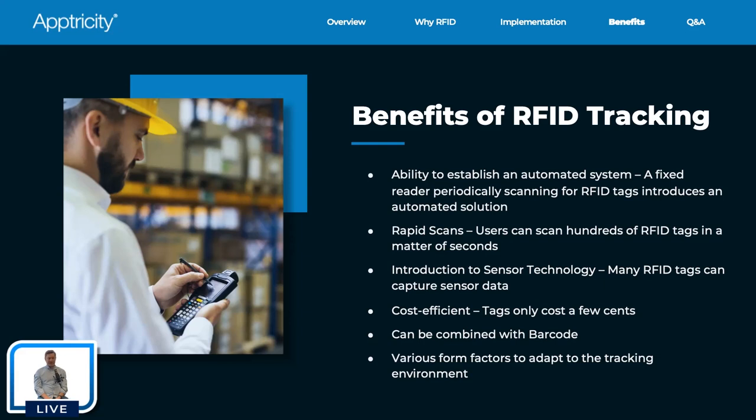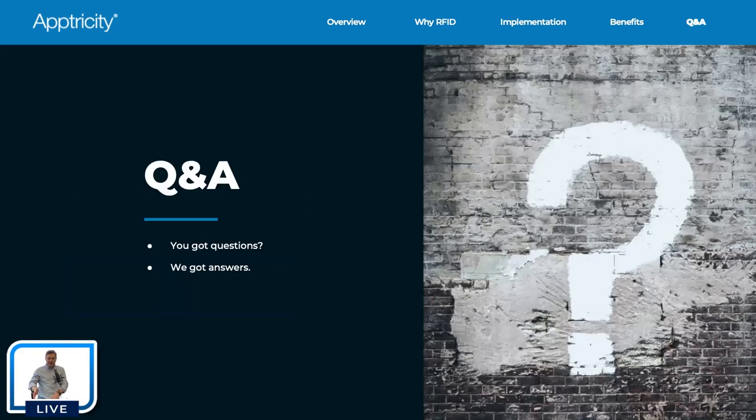Those are the key benefits of RFID tracking — certainly there are more, but those are the ones we focus on when talking with businesses asking about RFID. That reaches the end of our presentation today — hopefully it was helpful and you learned a little about RFID. We'll now transition to the Q&A session. We're doing Q&A through chat, so feel free to type your questions. It's about 11:07 right now and we have time, so fire away.